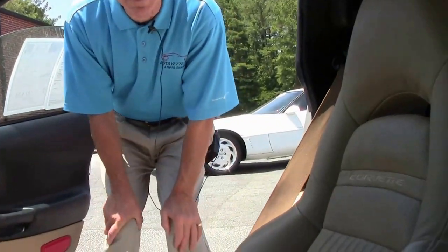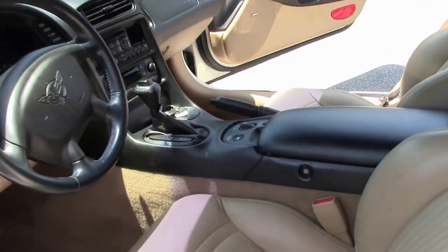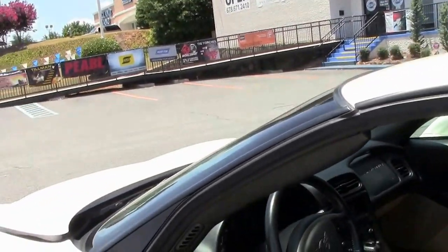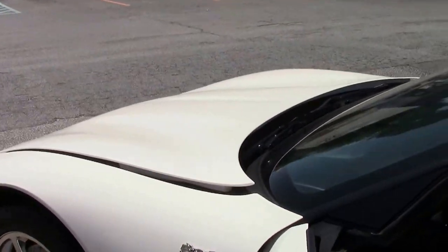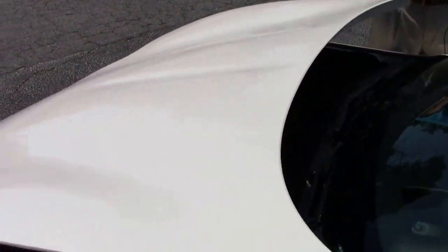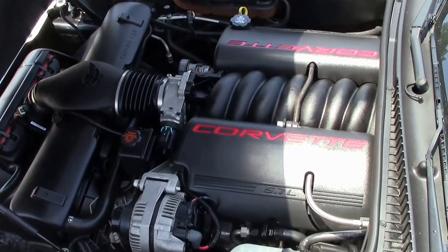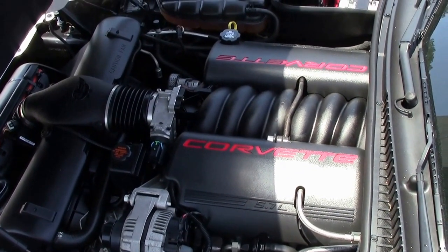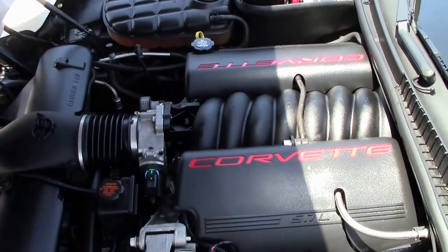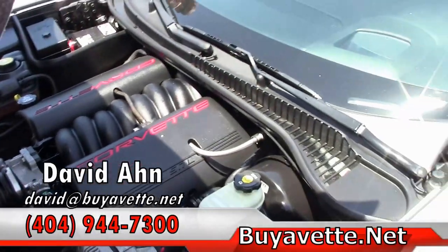This car is almost like brand new. If you're looking for a Corvette, call me and say, David, here's what I'm after. If it's not in stock, we'll find it. My direct cell number is 404-944-7300, or you can email me at david@buyavet.net. Look at the LS1 engine — 355 horsepower, 5.7 liter — and it gets great gas mileage. Lots of power.